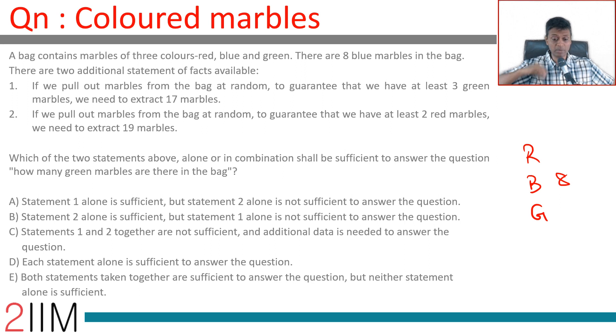The answer choices are: one alone is sufficient but two alone is not; two alone is sufficient but one alone is not; one and two together are not sufficient and additional data is needed; each statement standalone is sufficient; or both together are sufficient but neither alone is sufficient. This is a data sufficiency question.